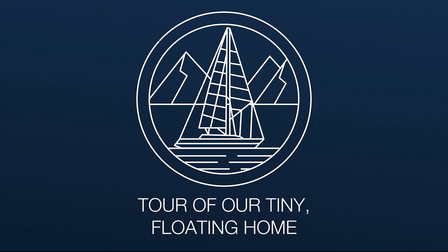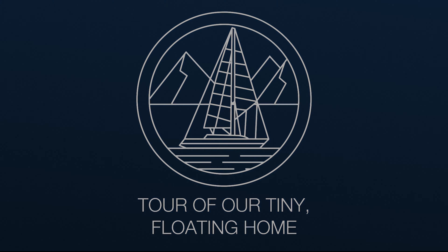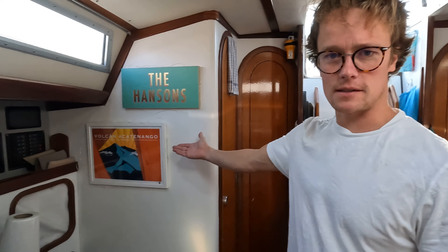In this week's episode, we take you on a tour of our tiny floating home. Beautiful pieces of artwork.